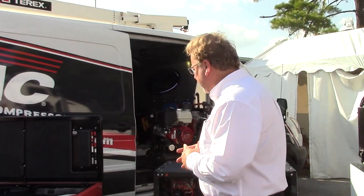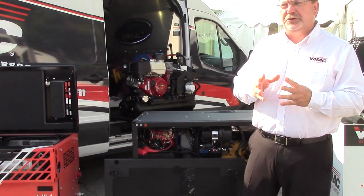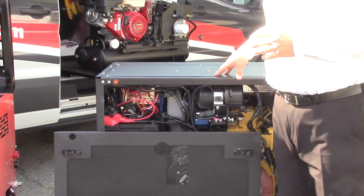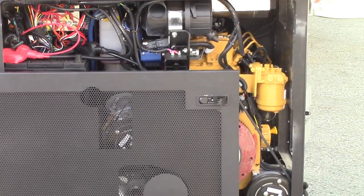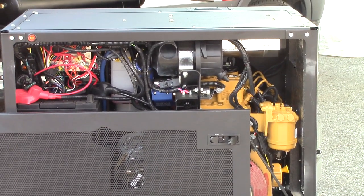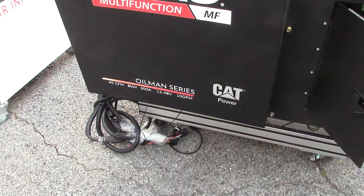The second product I'd like to introduce features the power of CAT and the innovation of VMAQ. This new 6-in-1 multifunction power system is equipped with a Caterpillar C1.1 diesel engine. This CAT multifunction was engineered by VMAQ specifically for CAT mechanics after receiving a request from Finning, the world's largest Caterpillar equipment dealer.